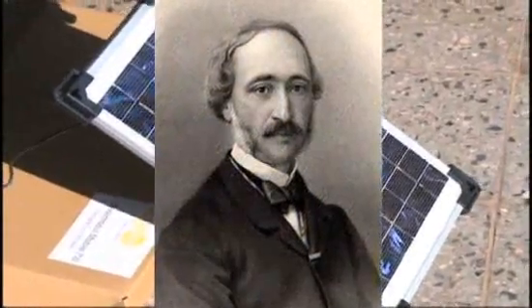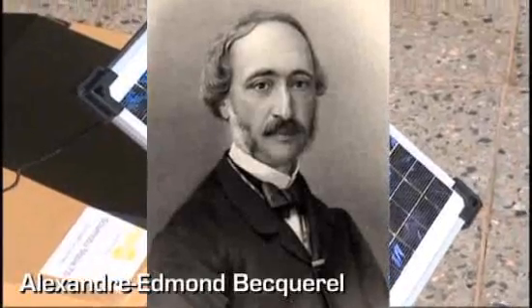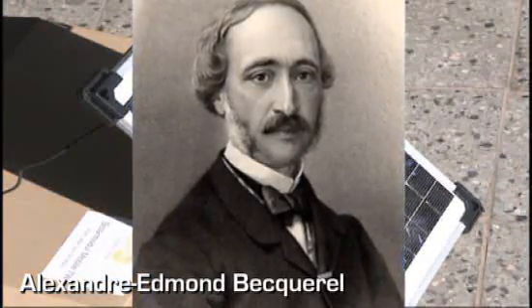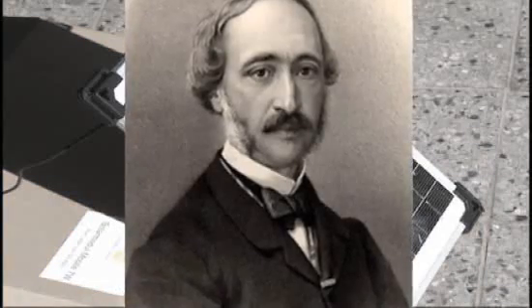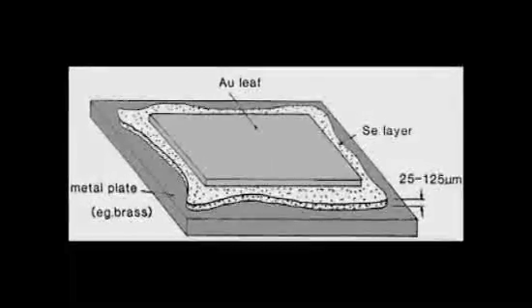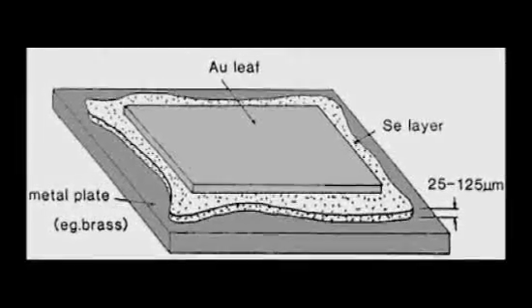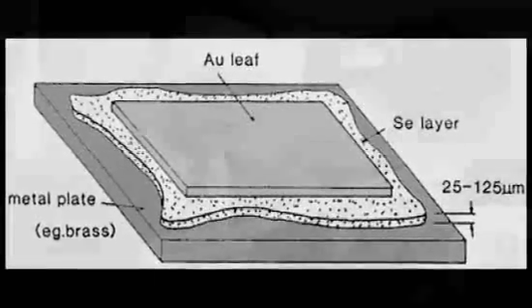He was only 19 years old. That's when French physicist Alexandre Edmond Becquerel noticed that certain materials give off tiny amounts of electric current when sunlight hits them. That was in 1839. But nobody actually put the sun to work to make useful power for nearly half a century after that.